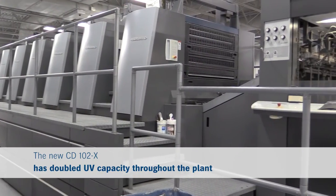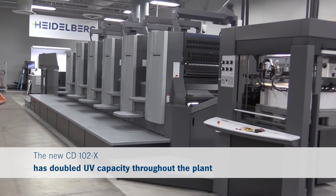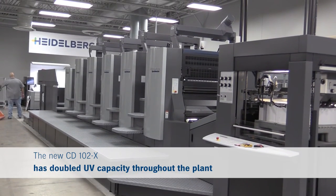The XL and the new CD together virtually doubled our UV capacity, so we're able to have enormous throughput and do very large projects in a very short time. It really made us a very attractive place for our customers.